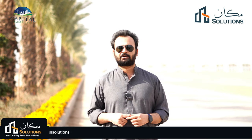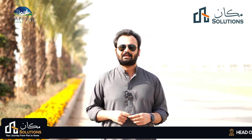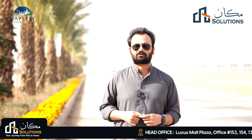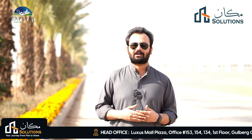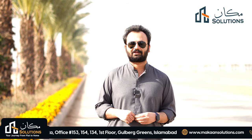So this was it from today's video. If you liked the video, please like, comment, and share, and don't forget to subscribe to the channel. Rizwan Chima signing off — Khuda Hafiz.